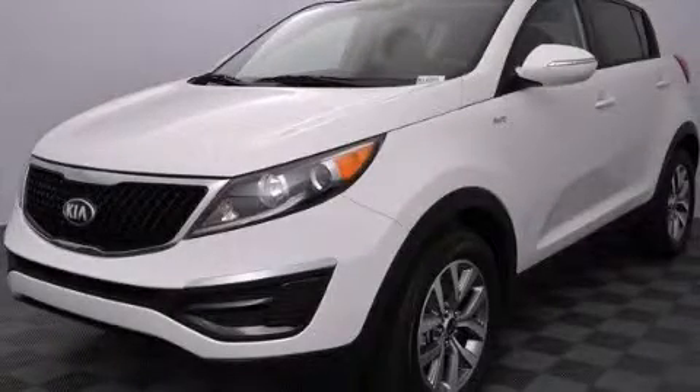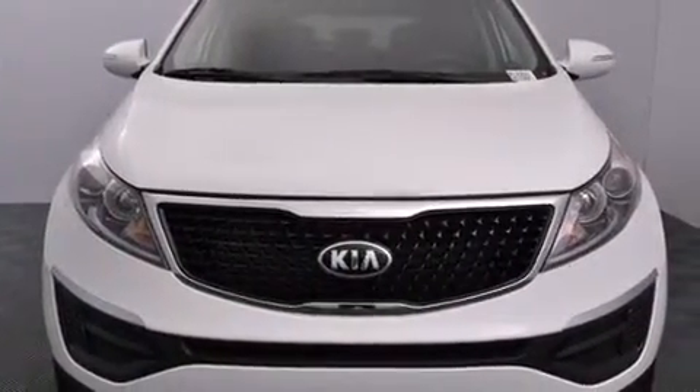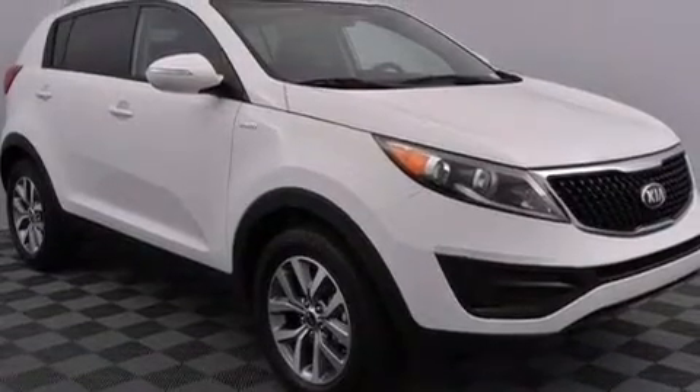This is a brand new 2015 Kia Sportage. Safety, space, and comfort. It has a 2.4-liter four-cylinder engine, a six-speed automatic transmission, and all-wheel drive.